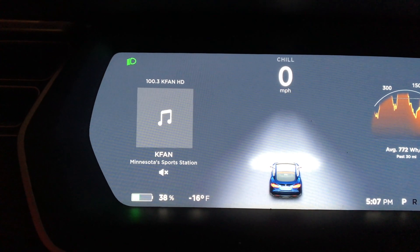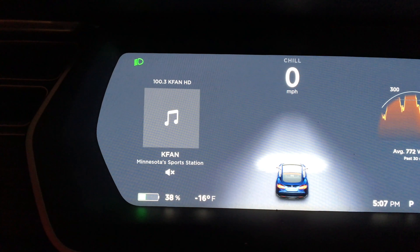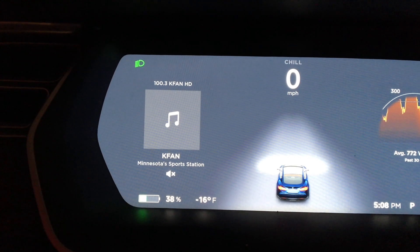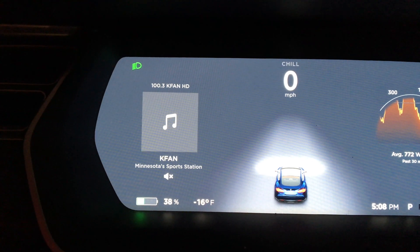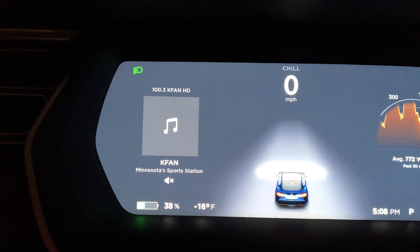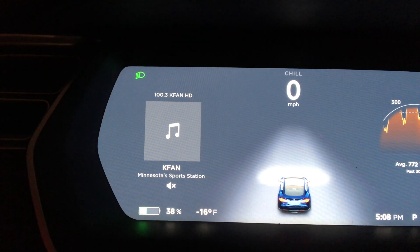It's just after 5 p.m. I've got 38 percent after running some errands and getting home from work. The car's actually been in the garage for about an hour where it's a little bit warmer — looks like only negative 16. I think I've got enough charge to make it up to the supercharger in Oakdale, so I figured I would drive from here in Burnsville up to Oakdale.